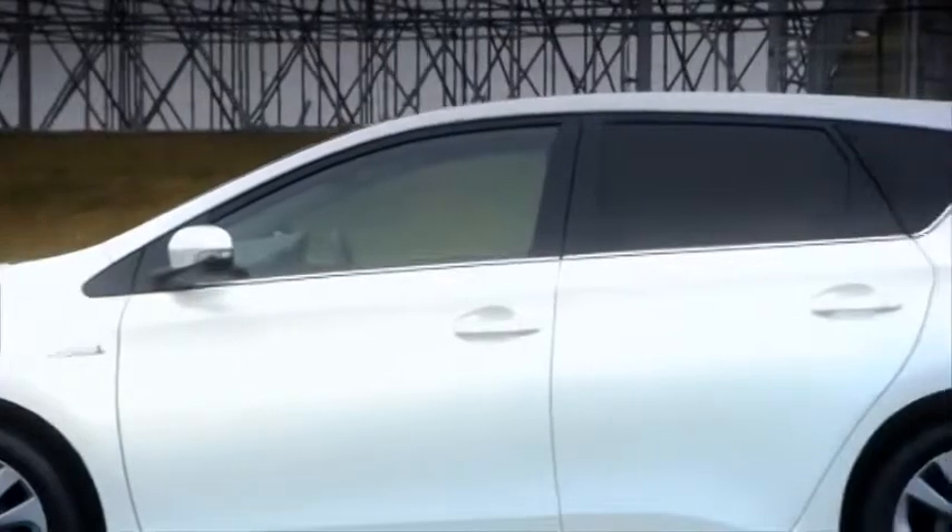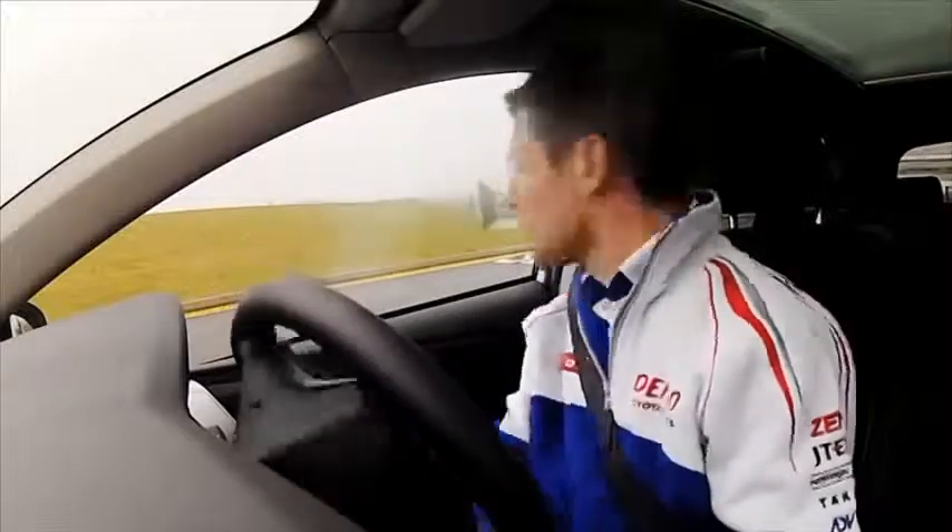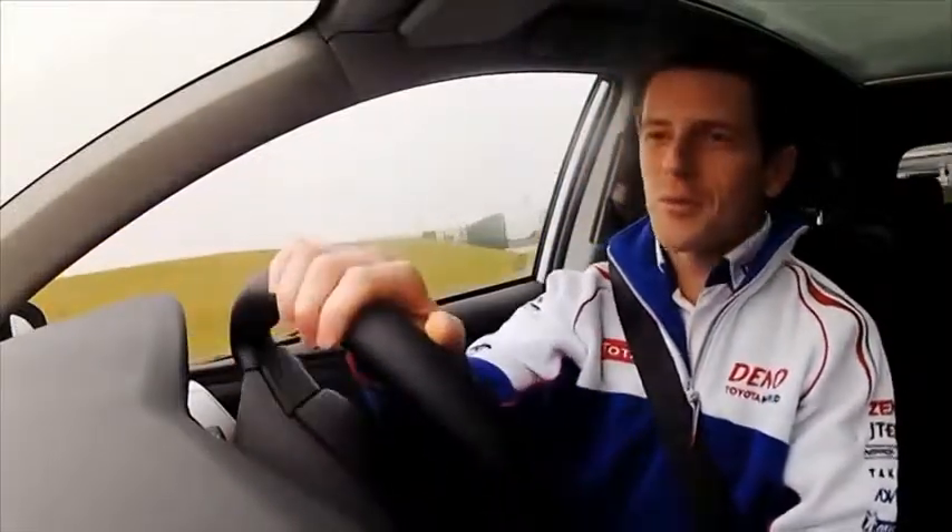Which brings us to this: the all-new Toyota Auris. Just before we pull away, it's really an eerie feeling — the engine is completely off, we are in EV mode, and I just release the brakes and away we go in dead silence. It's beautiful.